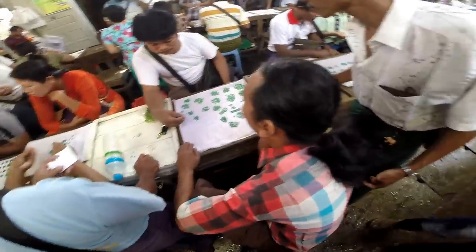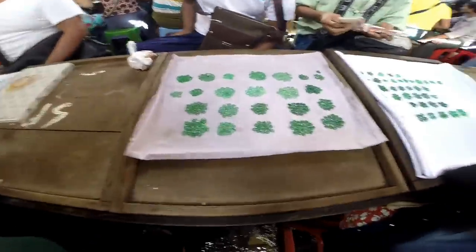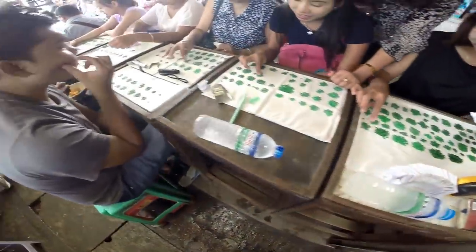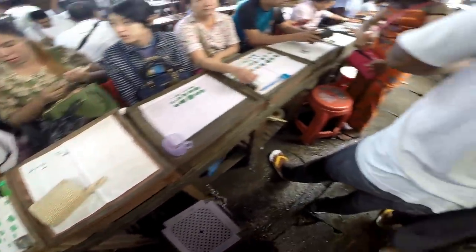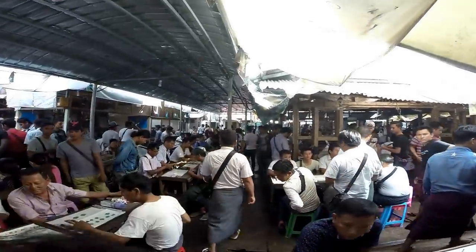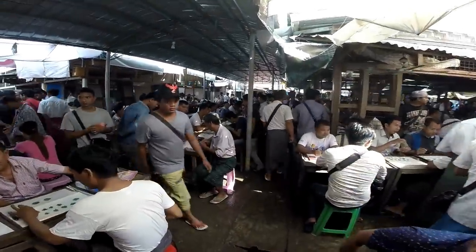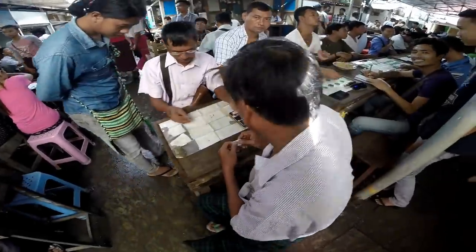Here we are in the area where they sell the finished product — all these cabochons, everywhere — dealing, vetting, and choosing different qualities. And see, this market is huge: thousands of people choosing and picking.